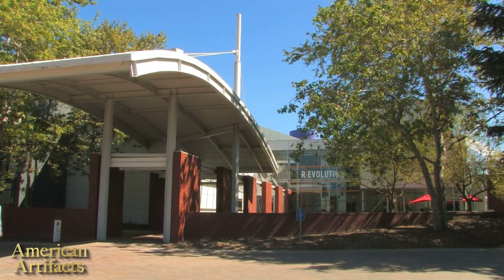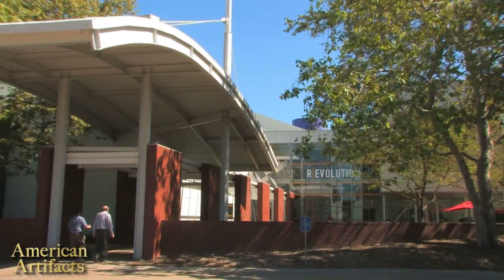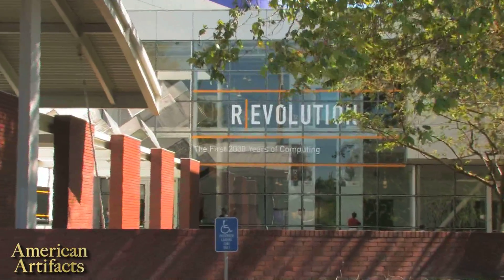Each week, American Artifacts takes you to historic sites and museums. Up next, we travel to Silicon Valley to learn about the history of computers. This is one of a two-part look at the exhibit Revolution: The First 2,000 Years of Computing.